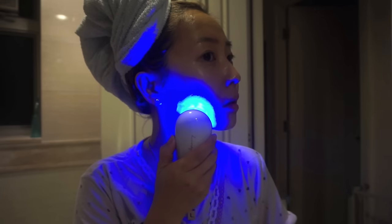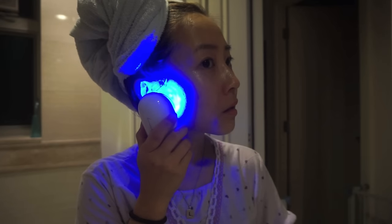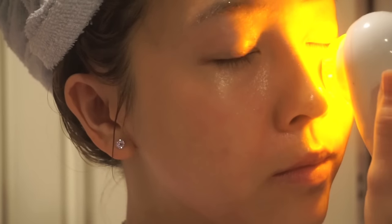Whenever I'm approaching that certain time of the month, I shine the blue light on areas of my face prone to hormonal acne. And oh geez — my eyes need lots of yellow light!